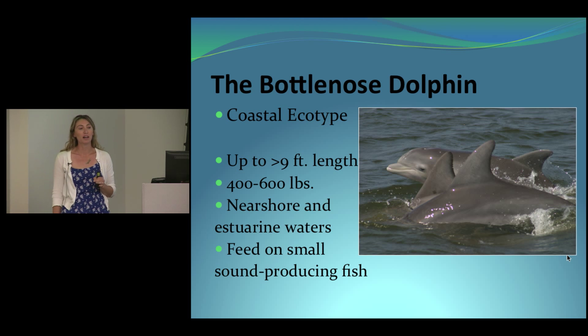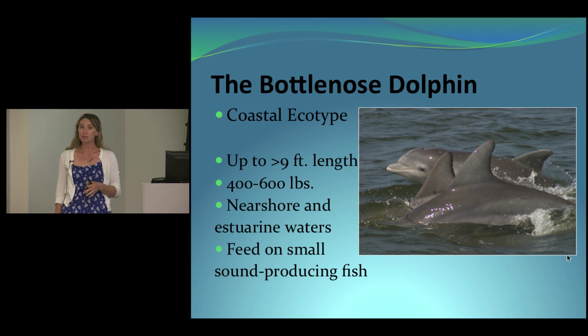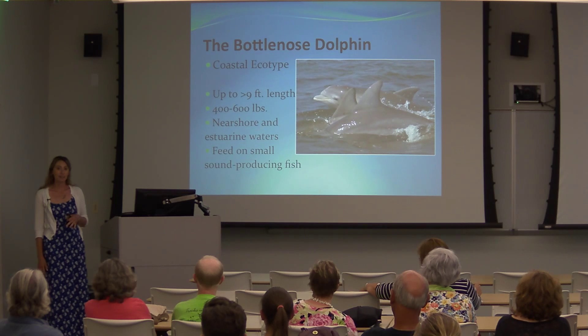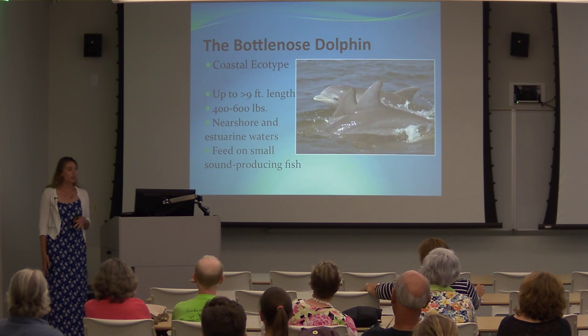At birth they are approximately three feet in length, and as adults they can grow up to about nine feet and four hundred to six hundred pounds, although some have measured as large as eleven hundred pounds. These are nearshore and estuarine animals, adapted to shallow water, typically found in sounds, bays, estuaries, and right along the ocean front. Studies in North Carolina sounds have found they target small sound-producing fish such as croaker, spot, and drum.